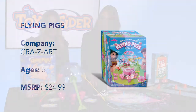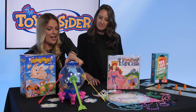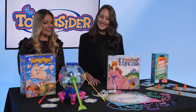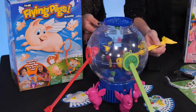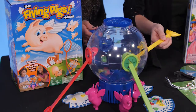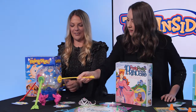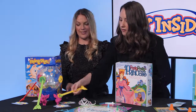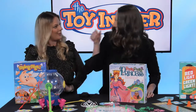So first up, we have the Flying Pigs game from Crazy Art. You turn this game on and the pigs will start to fly inside — we'll each have a color and try to catch as many pigs as we can. You pull them out and collect them on your own little cloud right here, and whoever gets the most wins. It's so fun — I've never seen this with flying pigs before. Yeah, it's very cool.